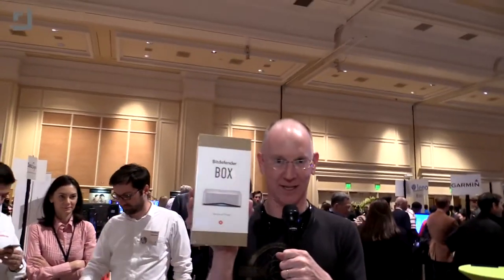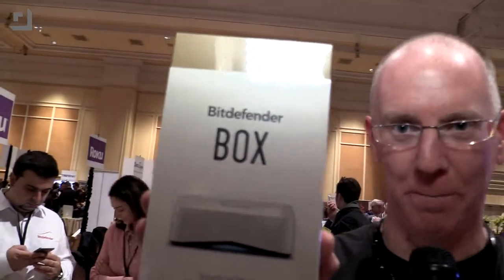I was walking through here and I came across this little bad boy. It is the Box from Bitdefender. You may know Bitdefender because they protect people against all kinds of maliciousness out there on the internet, but they've got this brand new product called the Box, which is coming out now — basically you can pre-order it. If you go to bitdefender.com/box they're shipping them as fast as they can.